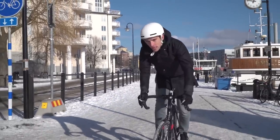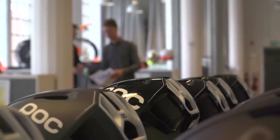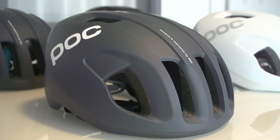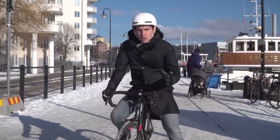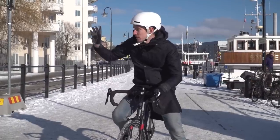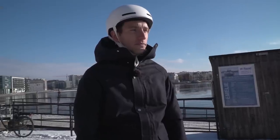POC are just launching a brand new aero road helmet called the Ventral and they very kindly flew us out to Sweden to actually come and take a look at it. There is a full in-depth feature on it over on the GCN Tech channel right now, but before we get too into the minutiae I actually just want to find out a little bit more about this super cool company, the headquarters of which are just up there.